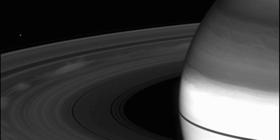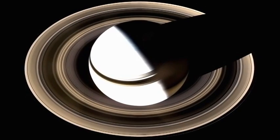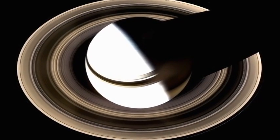The gases that compose Saturn are lighter than water, so if you could find a swimming pool big enough to put Saturn in it, it would float. Of course, what really makes Saturn stand out from the other planets is its spectacular rings.